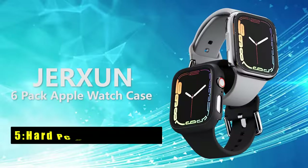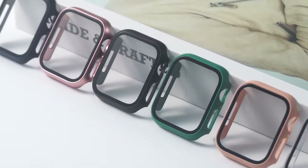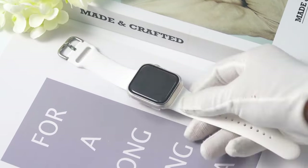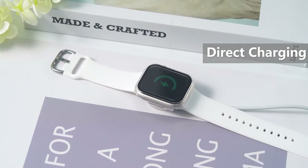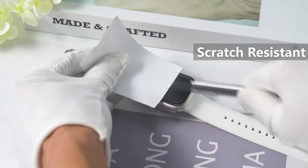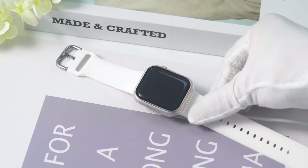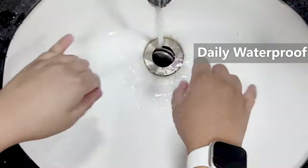At number 5 is the Hard PC Bumper Cover. The Hard PC Bumper Cover offers comprehensive protection for your Apple Watch Series 1046mm, with a built-in ultra-thin tempered glass screen protector. Its precise cutouts and accurate holes ensure easy access to all watch functions, while the HD clear and sensitive touch guarantee a seamless user experience. The case's durable construction and easy installation make it a convenient and reliable choice. With six different colors included, you can easily customize your Apple Watch's look to match your personal style.